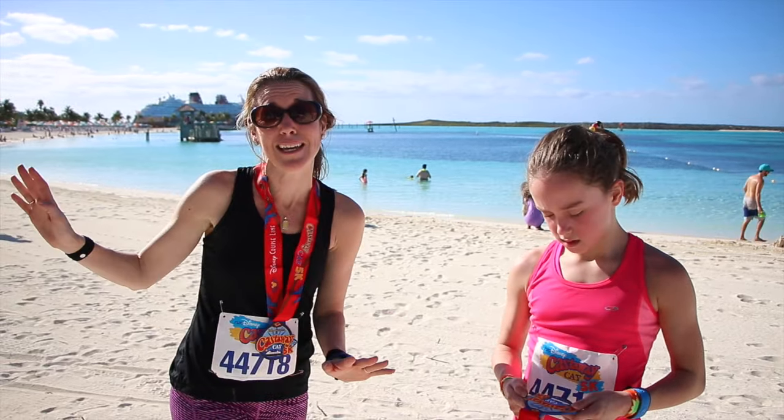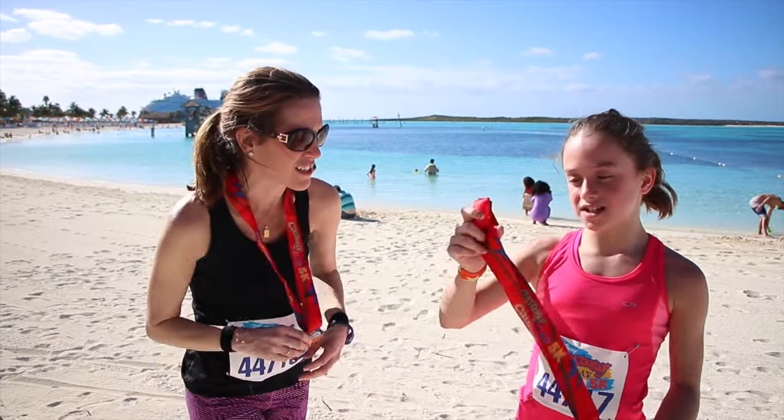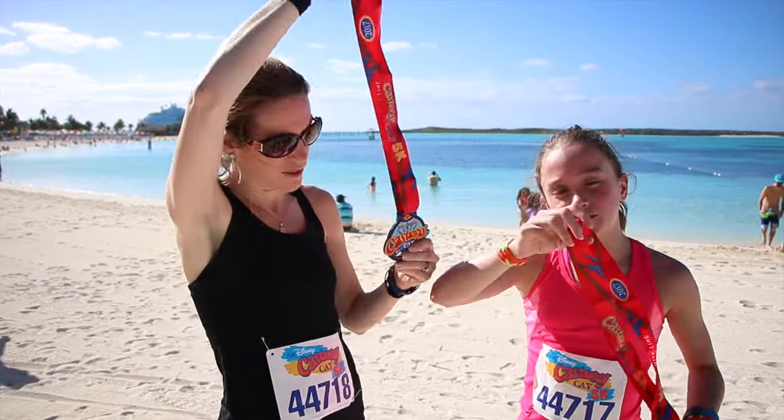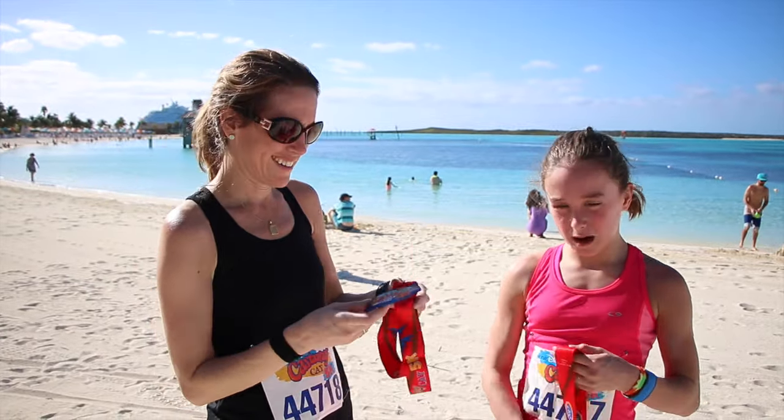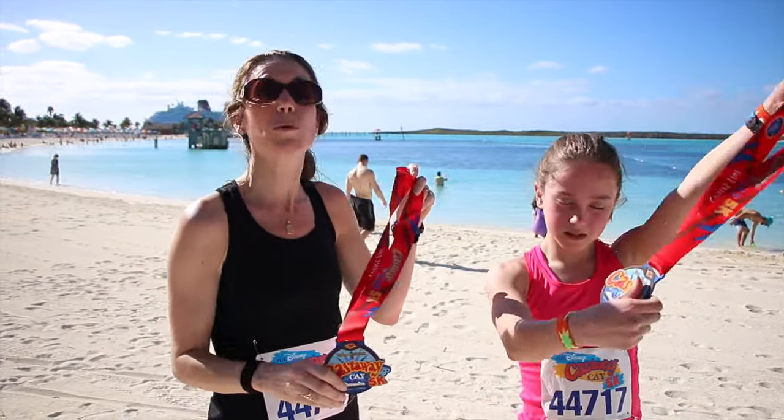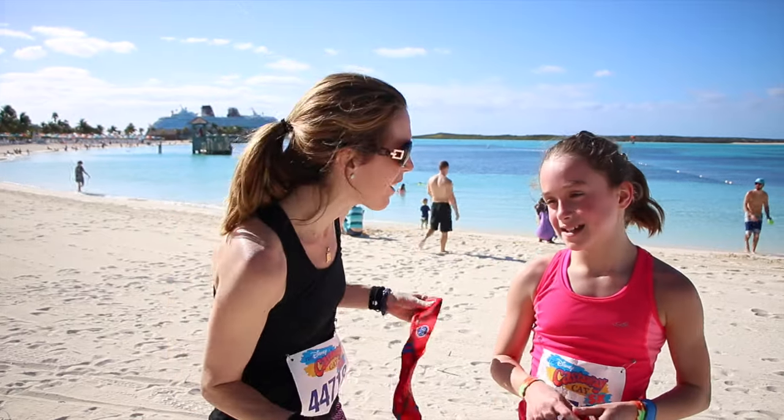Kyle's not 10 yet, so he's in the kids club playing in the sand here on the island. It's great. And even if you walk or you stop to do something, you can come back later and get your medal. So even if you do it that way — but we did run it.